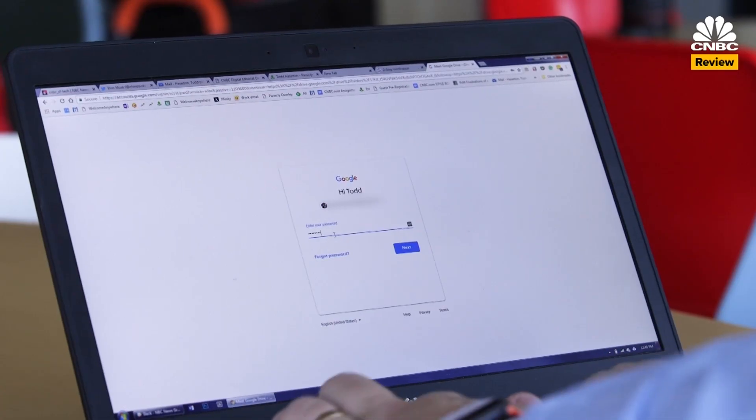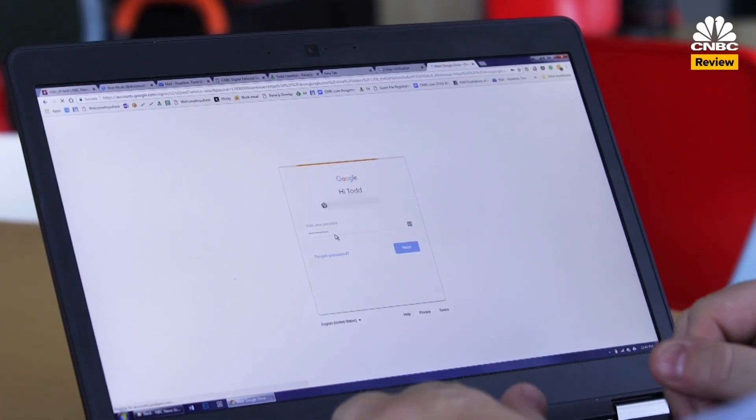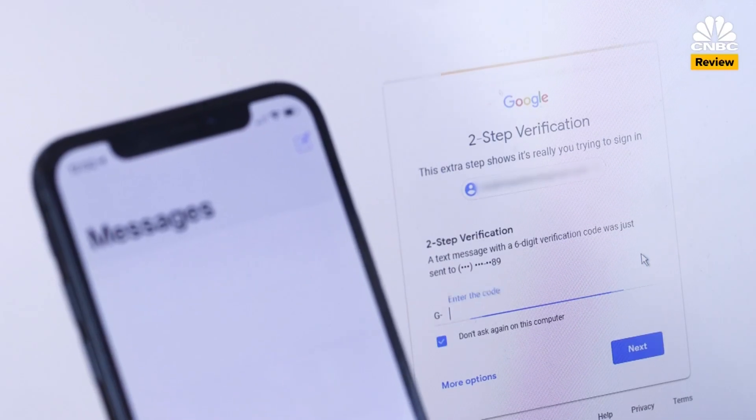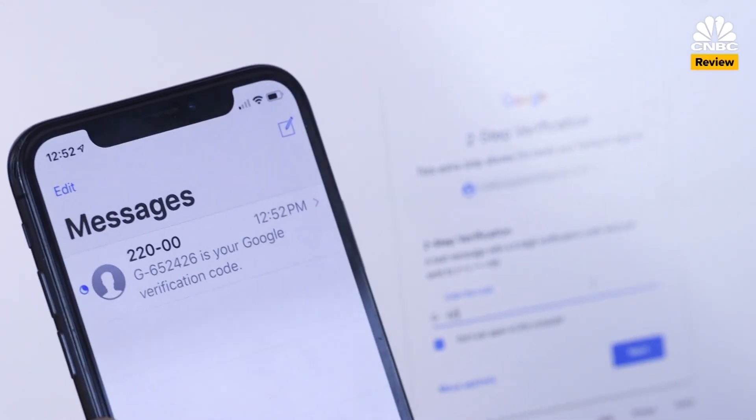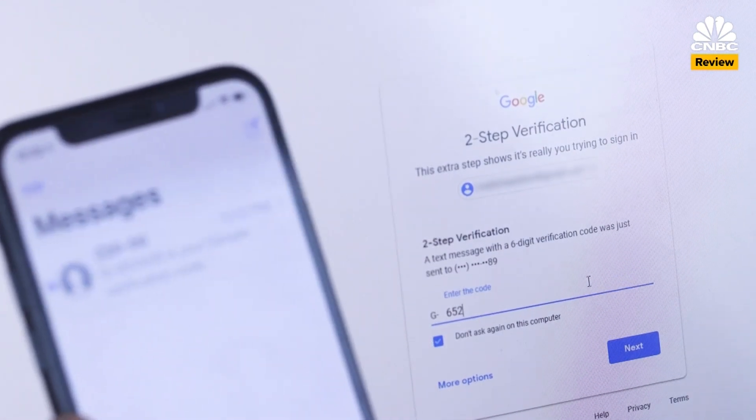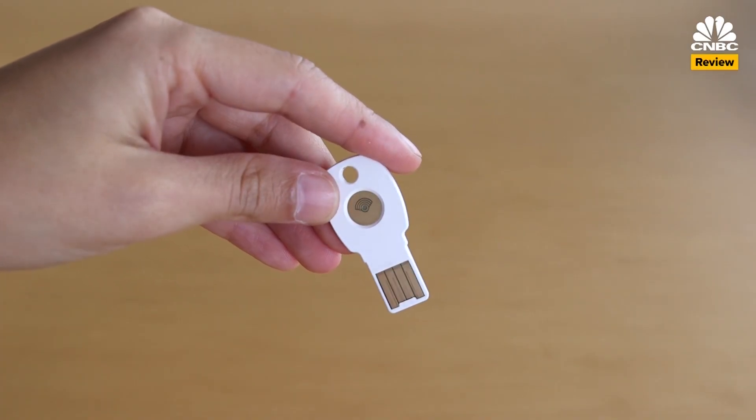Normally you might just have a single password that you use for Facebook or Google. And if you're extra careful, you might use two-factor authentication — a special password sent to your phone number that you use when you log in. The Titan Security Key builds on two-factor authentication and requires that you use a physical key when you access any of those accounts.